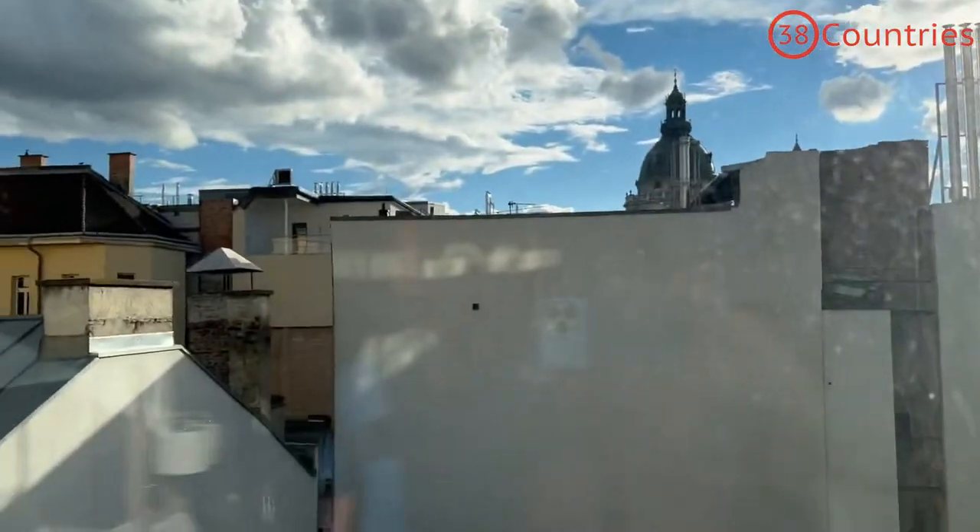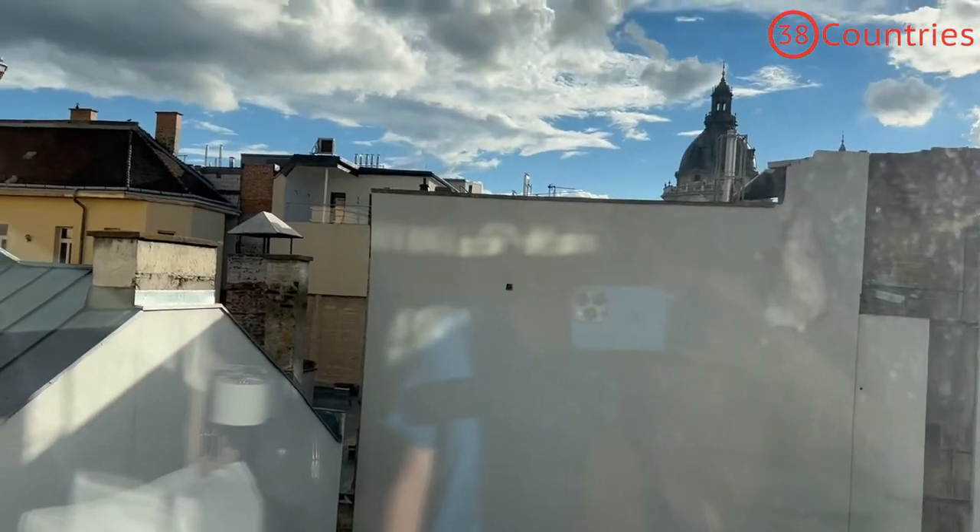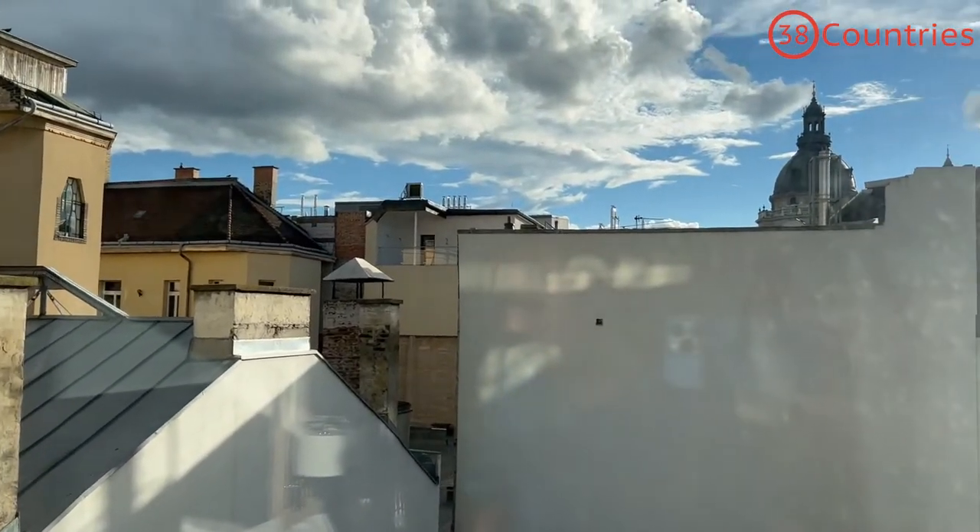There's not too much of a view. You can basically see just other buildings because it's in the middle of Budapest — it's not at the Danube River, but what can you demand for that price.